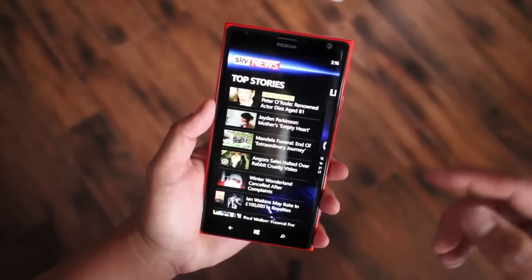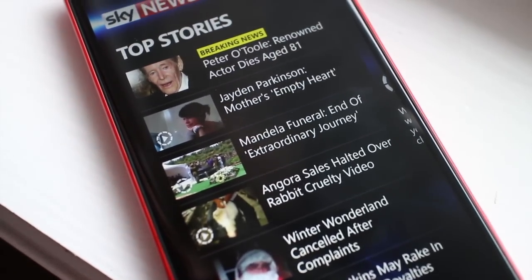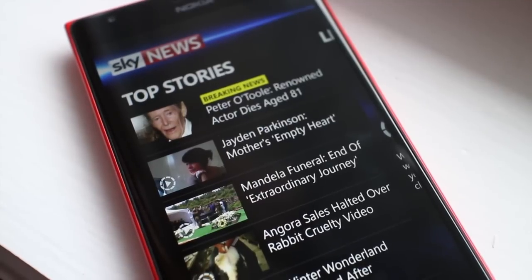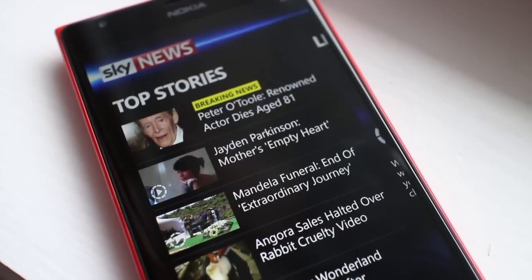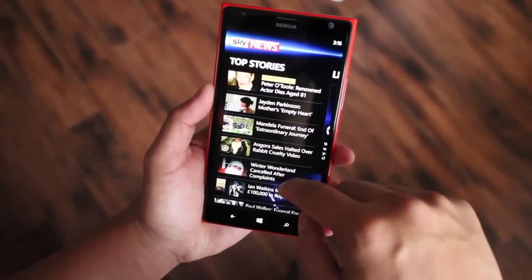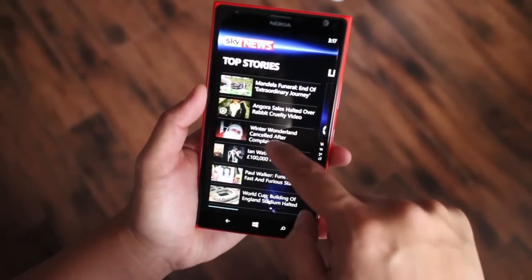When you first open the application you see the top stories. The titles are on the right and thumbnails are on the left. If those news stories have a video, you'll see a play button on the thumbnail. Also, if it is breaking news you'll see the yellow highlight on top that says breaking news. So here are 10 of the top stories right now — let's go ahead and check one of them.